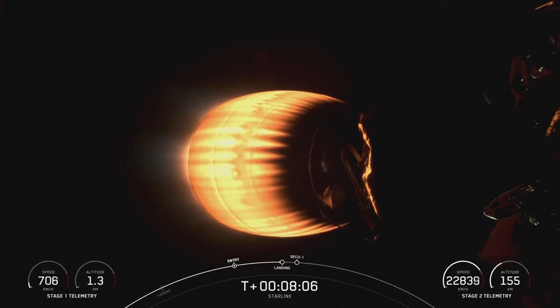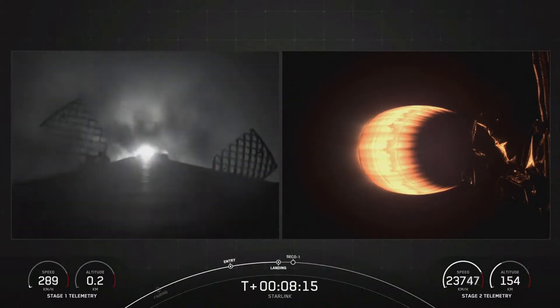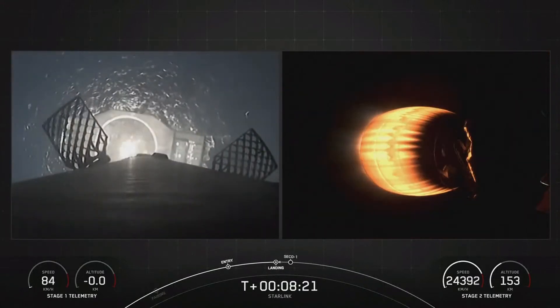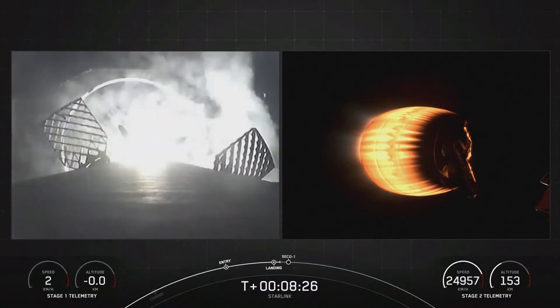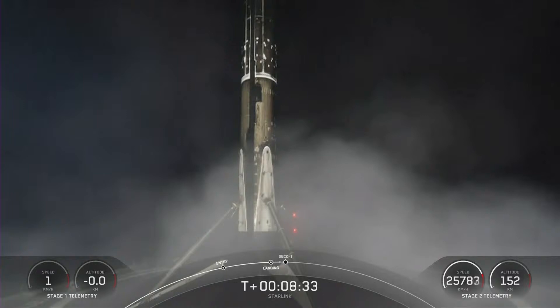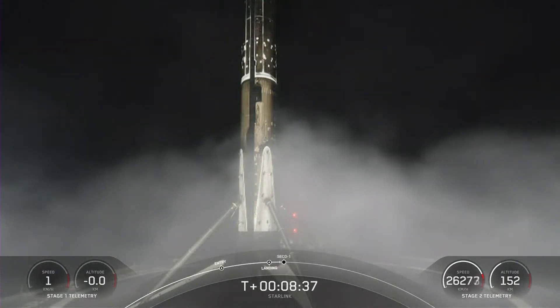Stage 1 landing burn. Expected loss of signal, Cape J6 and PPS. Stage 1 landing leg deploy. Stage 1 landing burn. This Falcon 9 first stage has now successfully launched and landed for its 15th time.